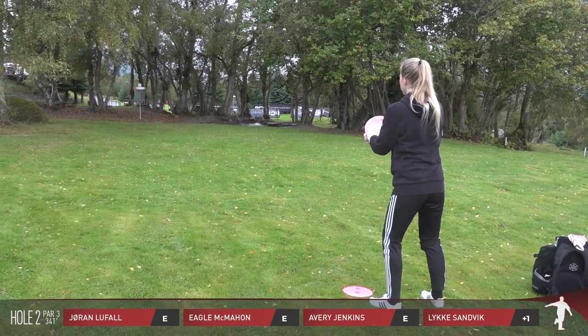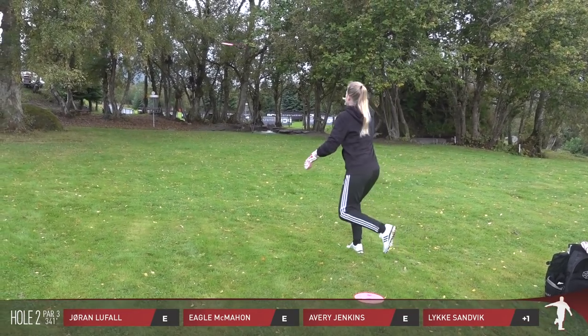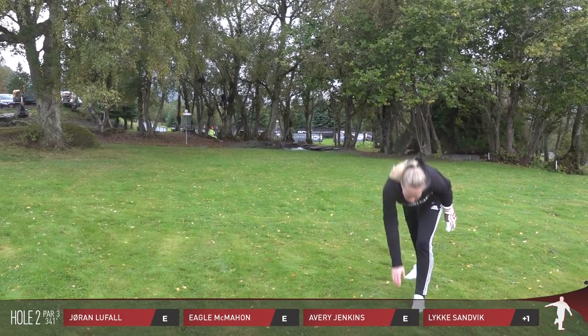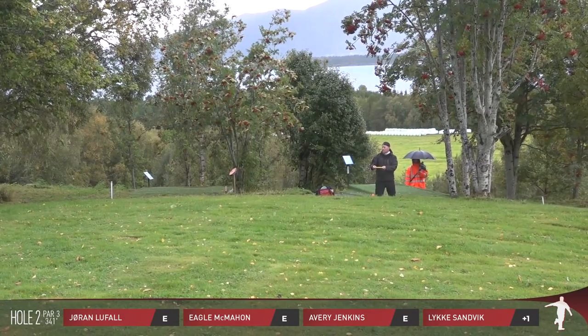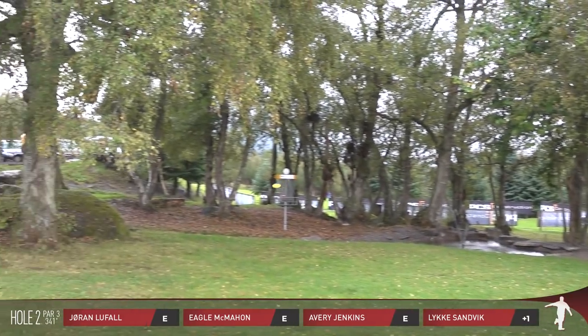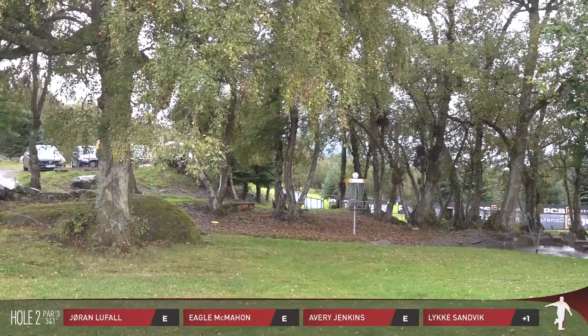Funny how that storm chased the disc golf scene all around — I was in Nantucket, it went up to PEI in Canada, and then up and over the coast, ultimately finding itself over there in Scandinavia. We just couldn't get away from that hurricane.